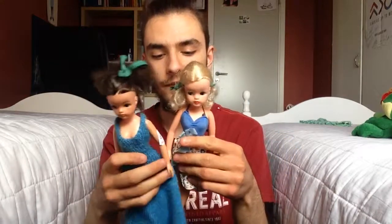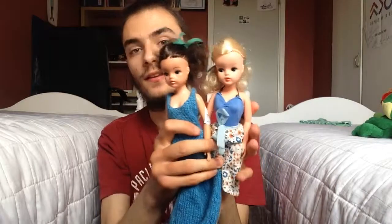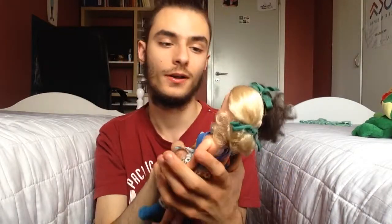Hello dollies! It's Dollafashionista and welcome back to my channel. So today I bought two Cindy dolls — so pretty. I didn't actually notice until a little while ago that they have real eyelashes.